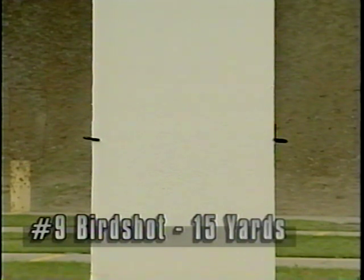This target was shot using number nine birdshot at 15 yards with a typical cylinder bore or improved cylinder choke. Notice the size of the holes and the overall pattern. Compare this pattern with the one on the right, which was shot with the same shotgun and ammunition at seven yards. The tighter pattern shows the destructive power of shotguns at close range.